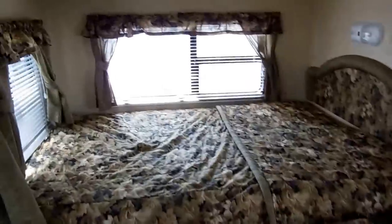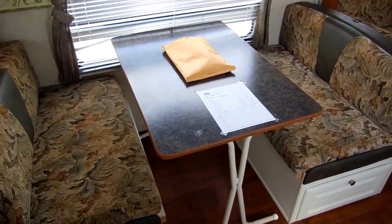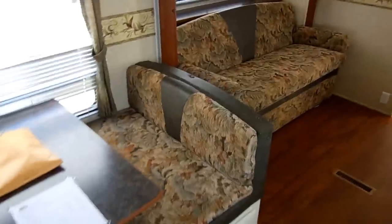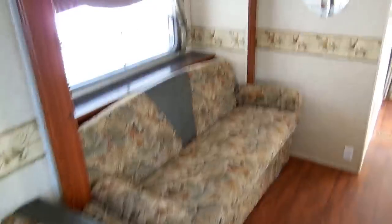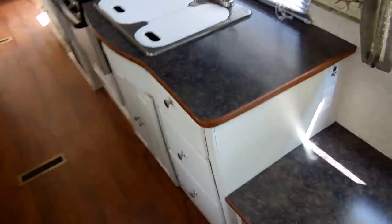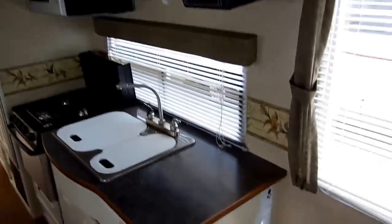You've got a queen bed back here with a privacy curtain — this is all power, very easy to set up. Got a table that will make a bed. All the books and manuals are included, which is another hard thing to find. You've got a power side slide-out with a sleeper sofa. Got the ducted roof air. Beautiful cabinetry with white cabinets and CD stereo. We guarantee everything to work.